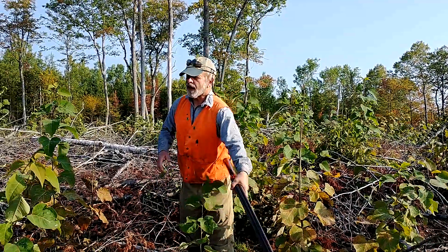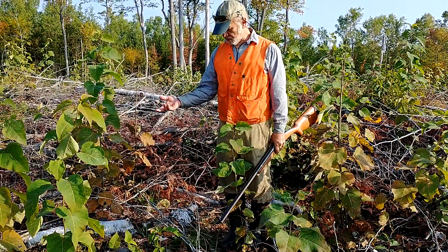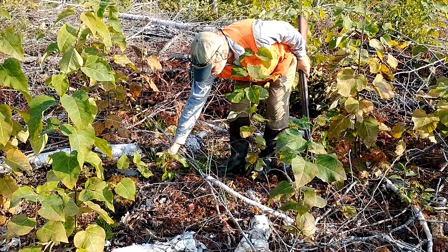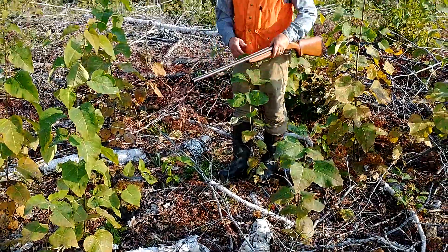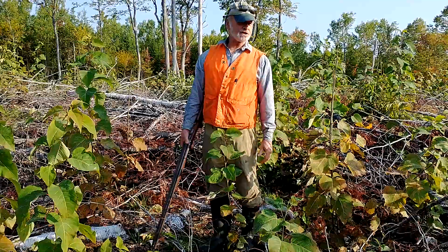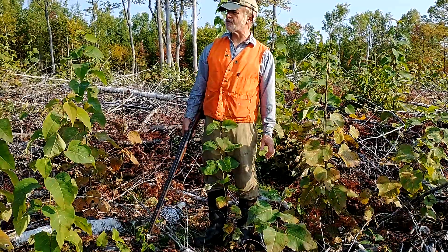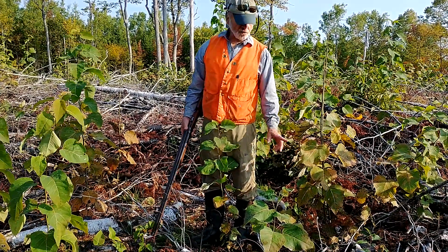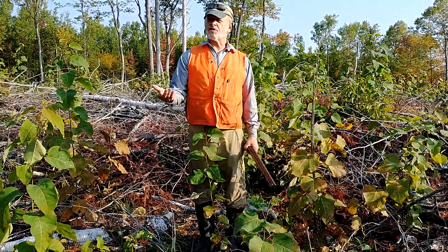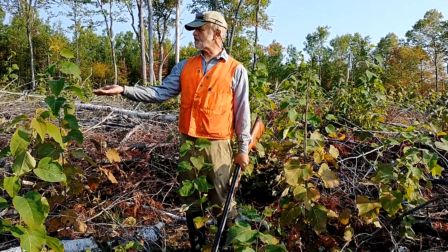This aspen regeneration is one year old now. Another interesting thing about this prescription is that we're also seeing lots of oak seedlings. Most of these are seedling sprouts from small advanced regeneration that was either run over in the harvest or just released by the harvest of mostly the aspen. Last fall was also an acorn crop, so this essentially served as a release cutting for the oak advanced regeneration.